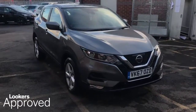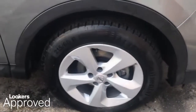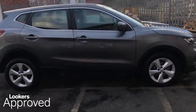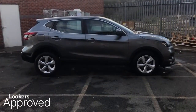Lookers are proud to present this Lookers Approved Used Vehicle. All our approved used cars come with our free Lookers Approved Package, worth £600.